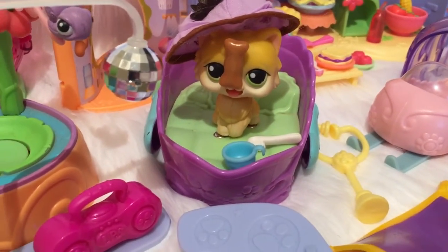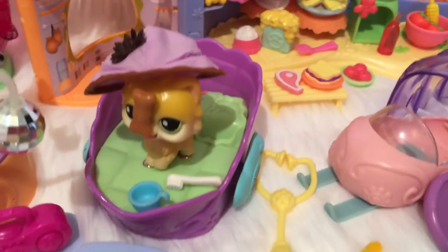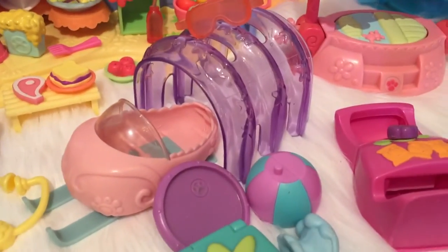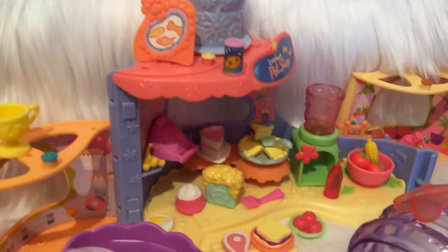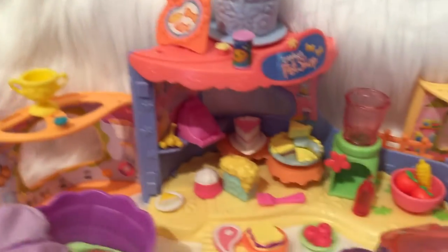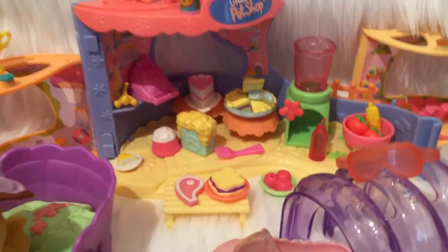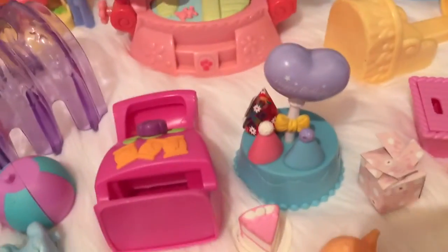Got a safari hat, a scooter. This cat is magnetic with its tongue and that little bone, and there's a toothbrush, a snowmobile, some goggles. We have the Littlest Pet Shop diner or restaurant, and I just threw a bunch of food in there.